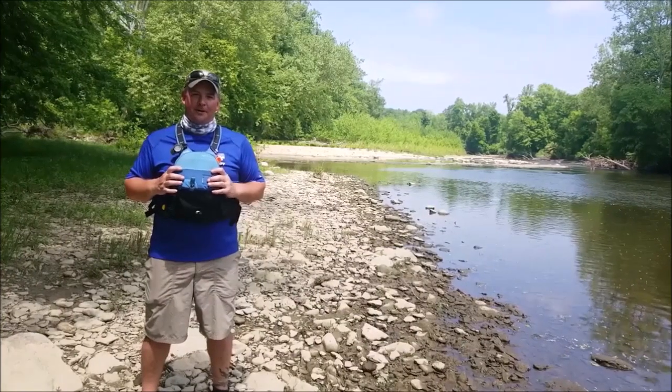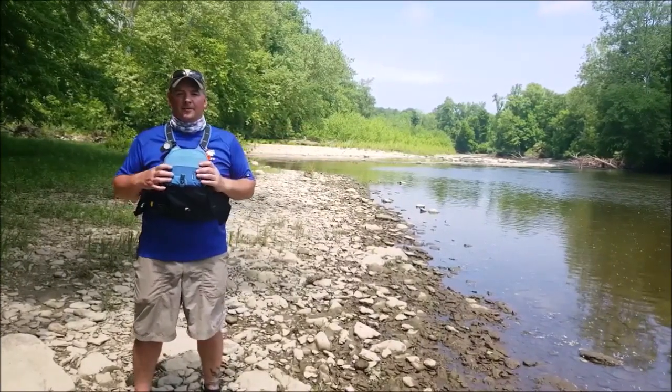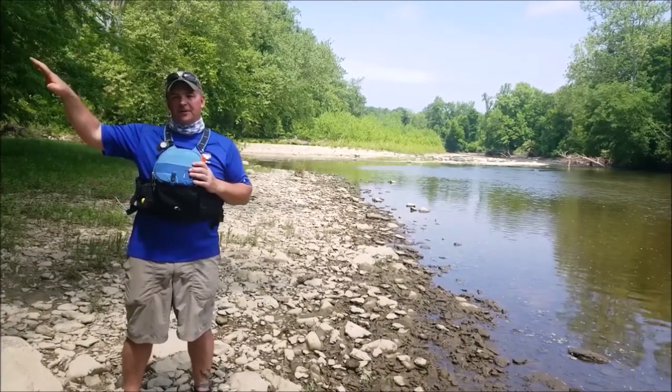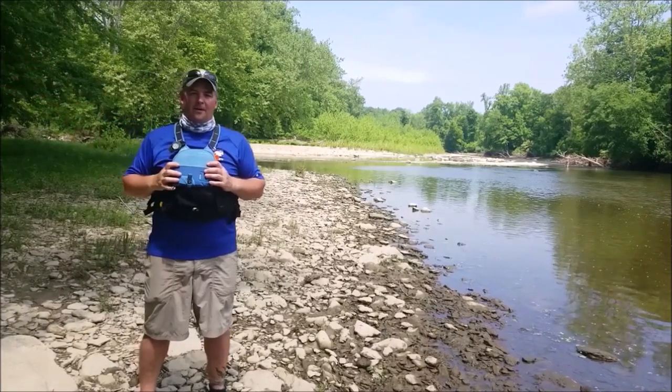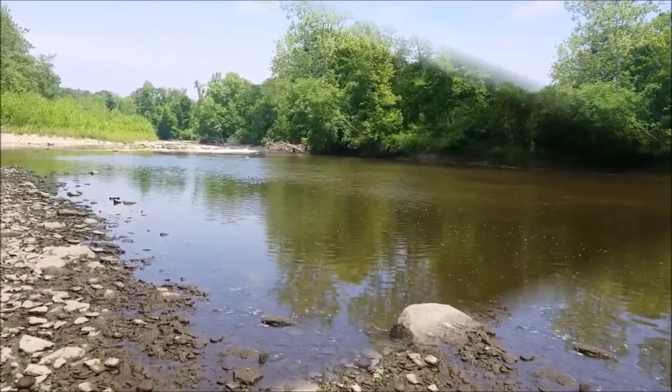We're here at Indian Point Park, where the Grand River and Paint Creek meet. This is another one of the access or takeout points. Right over the hill it's a short walk to the parking lot. From here you can put in, and Helen Hazen Wyman Park is where we're going to go next.